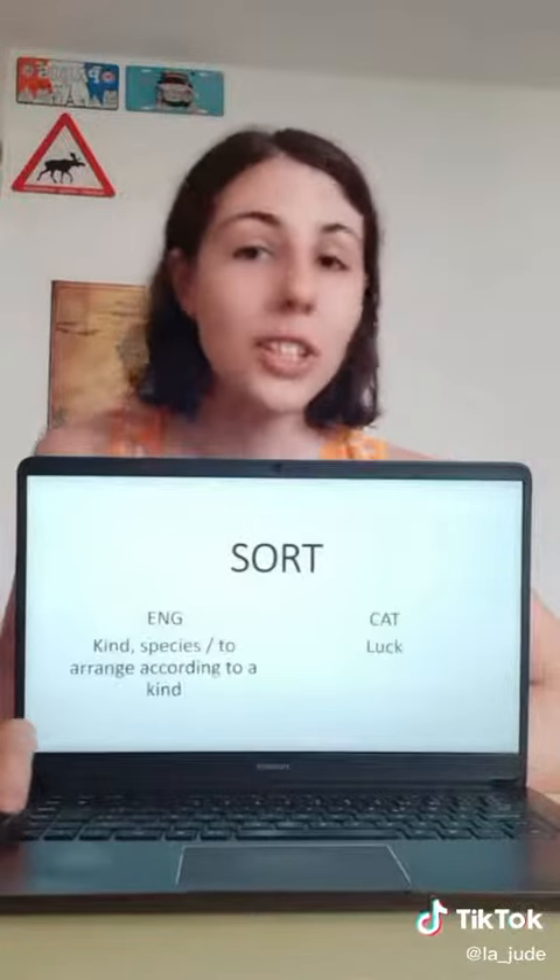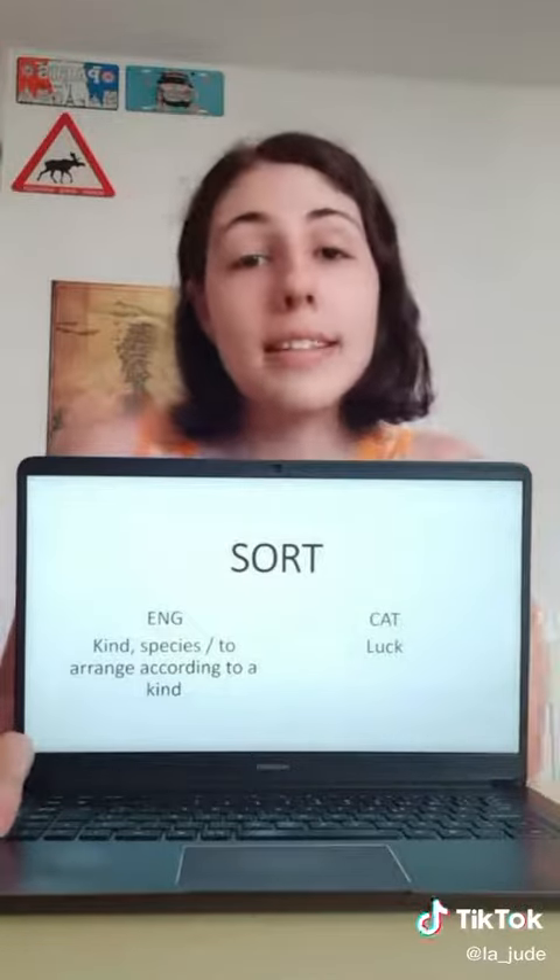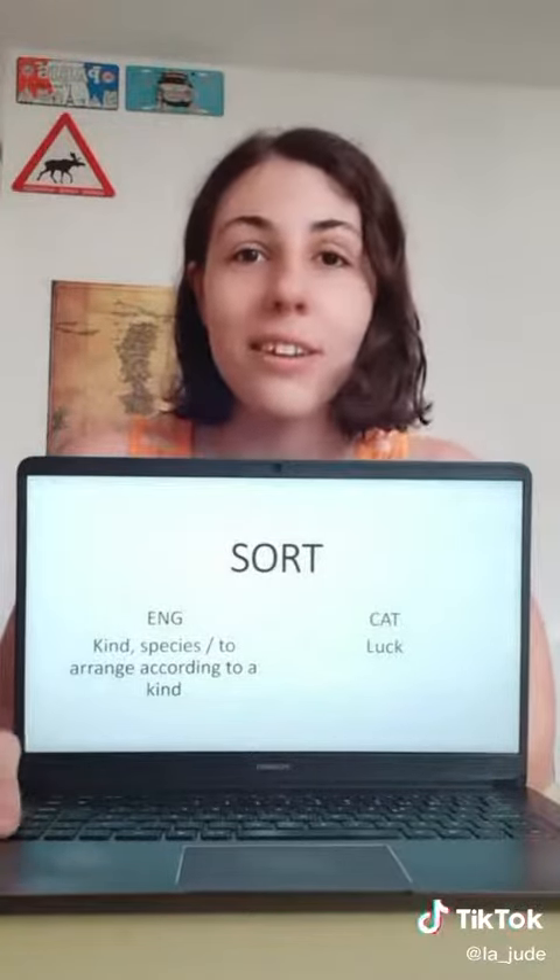Next we have 'sort.' In English, 'sort' is a kind or a species, or to arrange something according to a kind or species. In Catalan, 'sort' means luck, and it's also a city in Catalonia.